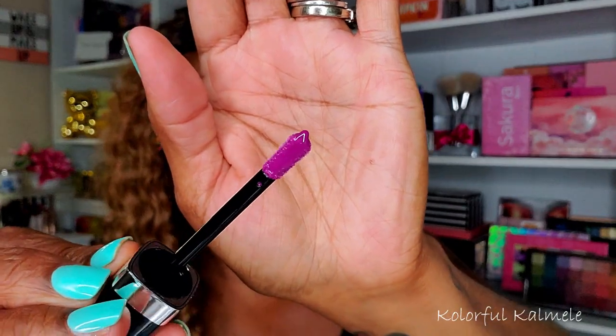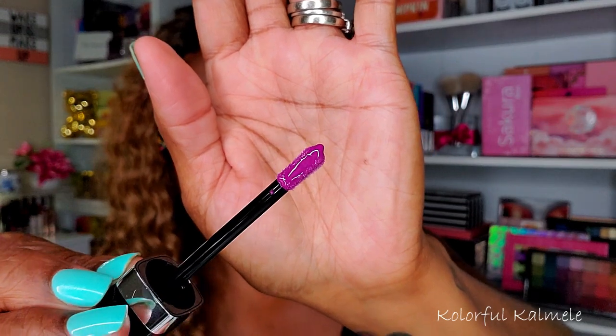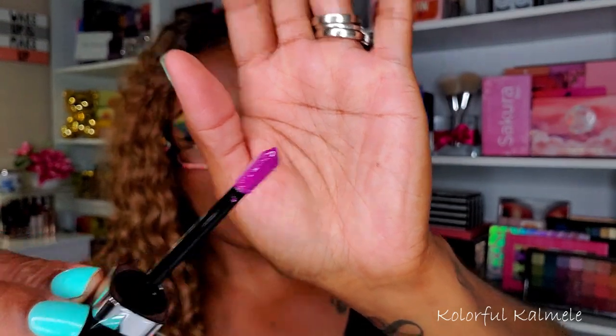I'm not going to swatch it because I think it's going to be kind of sticky, but you can see how shiny that is — gorgeous. I'm going to add this in with my lipsticks so I can try it out with one of my looks.